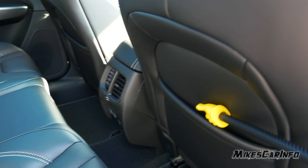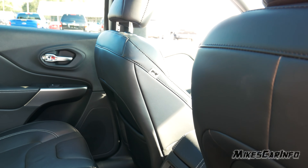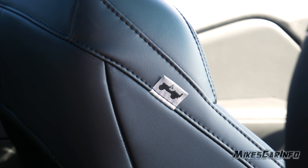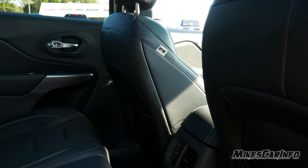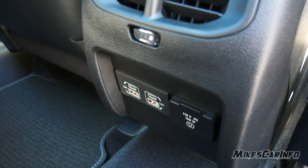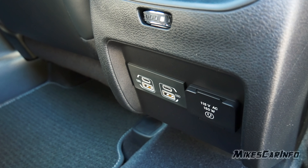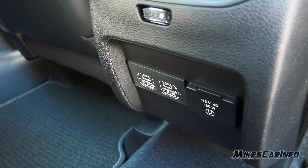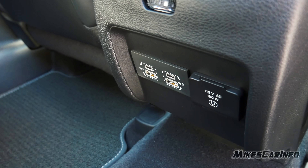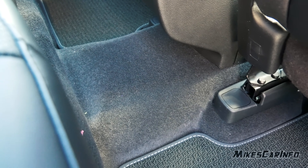On the back of both front seats there's a pocket. There's a little Jeep tag on the sides of the front seats looking pretty cool. In the center there are climate control vents, regular USB and USB-C charge ports, as well as an AC outlet. There is a hump in the center, not super huge but it is there.